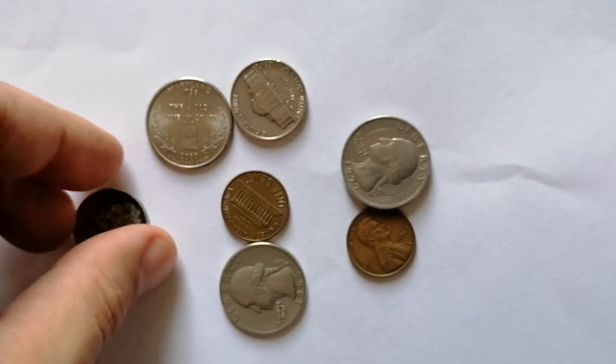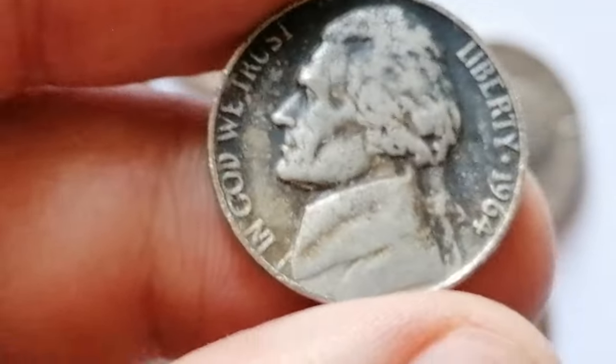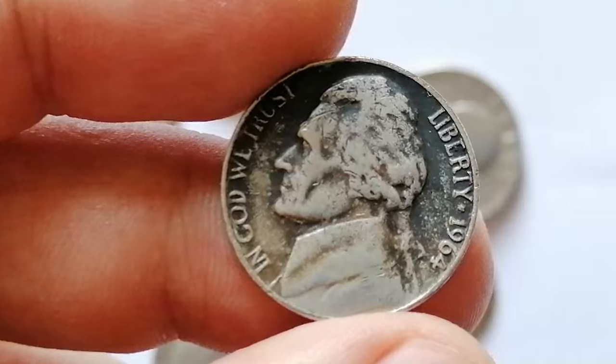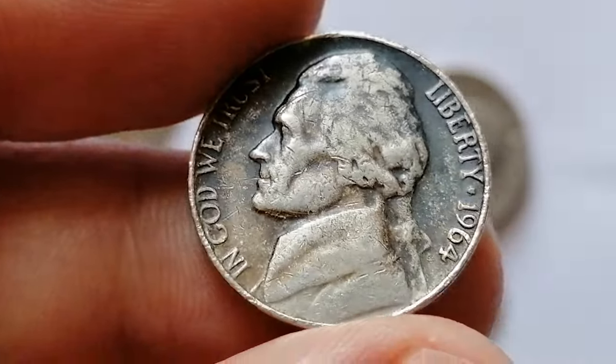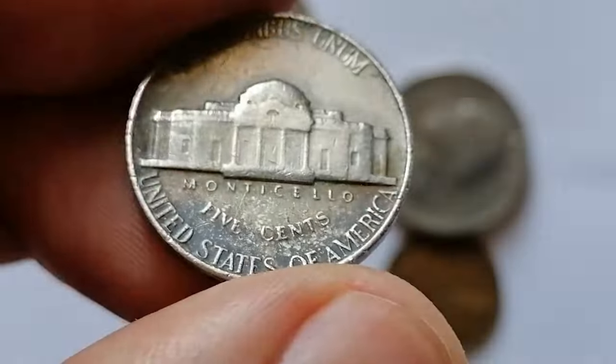Let's kick start this episode with a truly unique piece, the 1964 Black Beauty Jefferson Nickel. This captivating error coin stands out with a distinctive dark toning that covers over half of the obverse. This is not a result of tarnish or oxidation, but a fascinating mint error known as improper annealing.